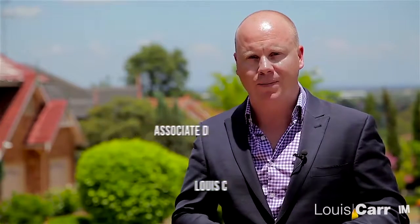As you can see, homes of this quality rarely come onto the market and don't last long. My name is Michael Roberts from Louie Carr and I look forward to meeting with you.